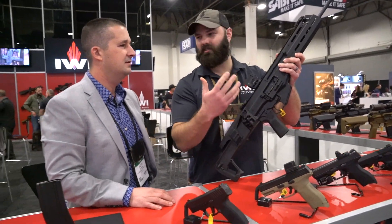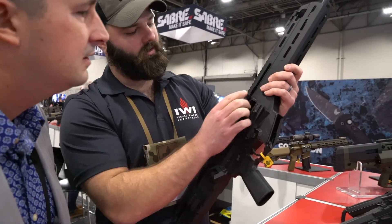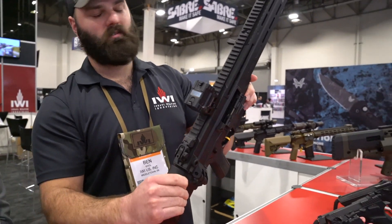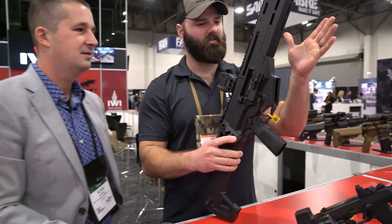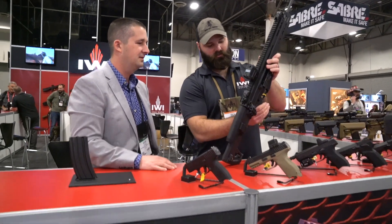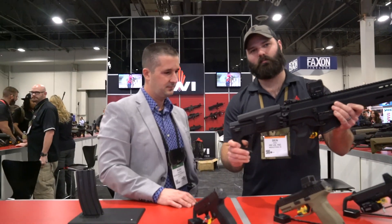Can you do that again? You lock the bolt back, there's a groove here — line it up — and the charging handle swaps sides with no tools. It's non-reciprocating. The ambi controls also have a 45-degree throw, and there's a folding stock.